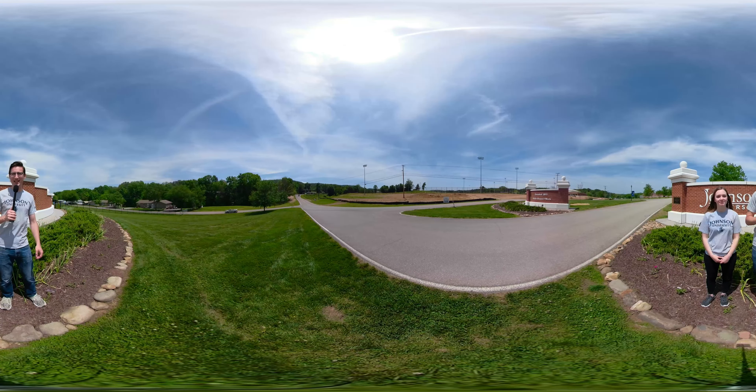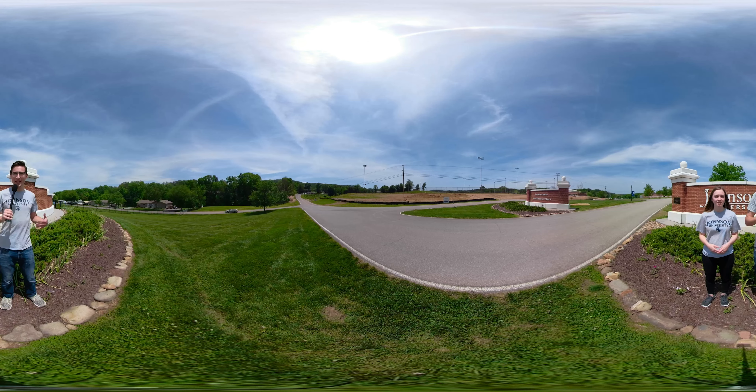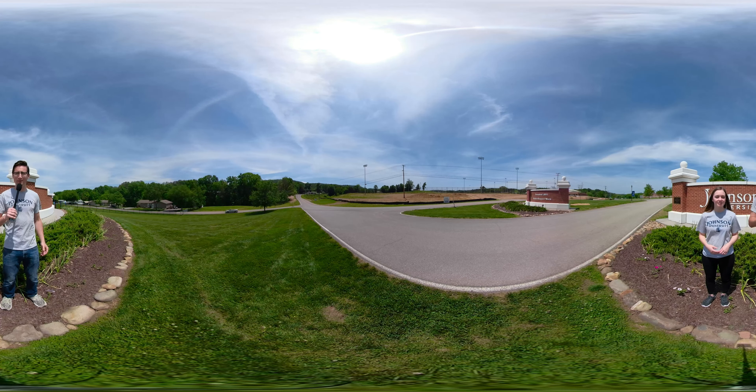Welcome to Johnson University in Knoxville, Tennessee. My name is Quillen, but everyone just calls me Q. I'm Kristen, and we'll be your tour guides for today. We're so excited to show you Johnson University, Tennessee. Remember, at any point in this video, you can explore every location at 360 degrees. Or, if you need more time to explore, feel free to press the pause button. Let's get this tour started.